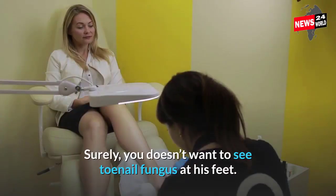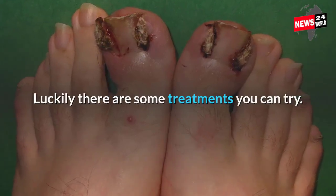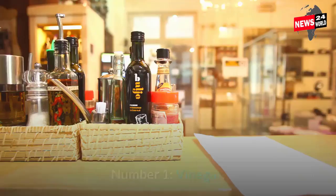Surely, you don't want to see toenail fungus on your feet. Luckily, there are some treatments you can try. Here we will discuss the 5 best home remedies for toenail fungus.